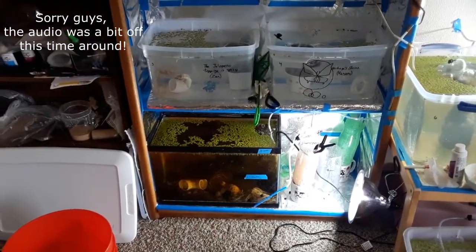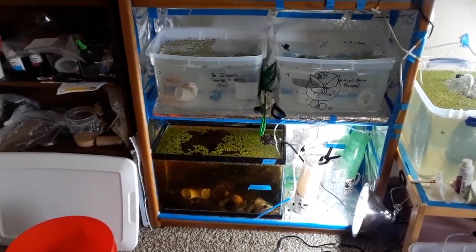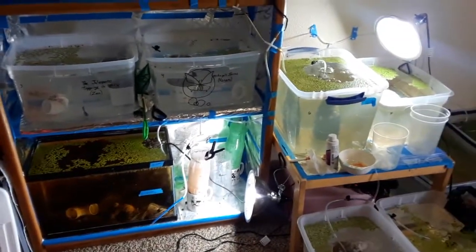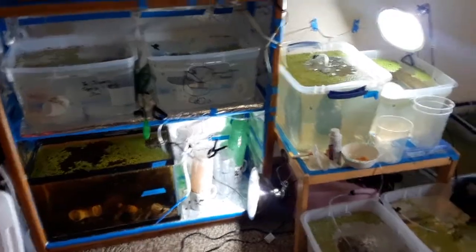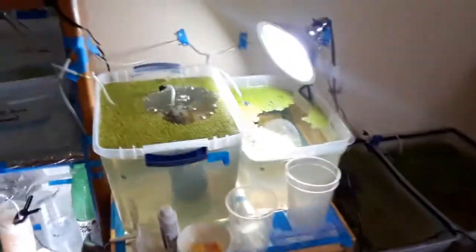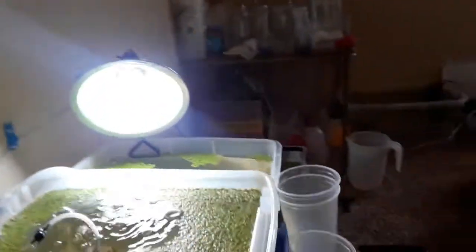Hey guys, it is Monday morning. Our baby bettas are now just over a week old — week and a half. Thursday they will be two weeks old. Our guppies are all doing good. Our Daphnia culture is making a comeback. Look — Daphnia, they're moving. They exist. So happy.